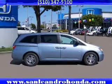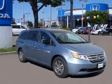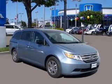The sunroof lets fresh air in. Let us put you in the driver's seat today — call or click to contact us.